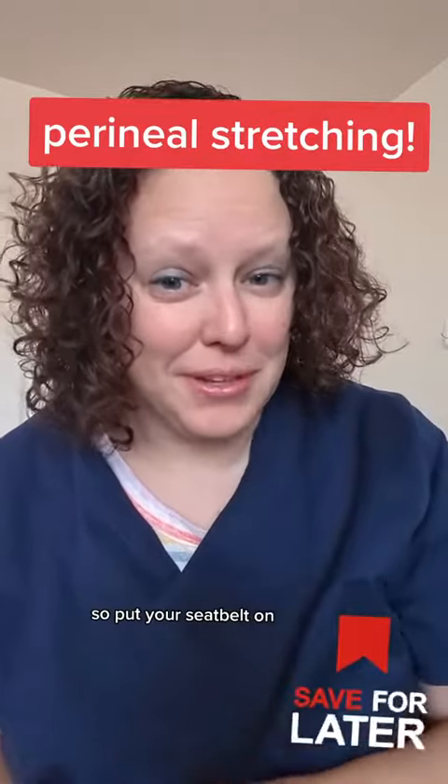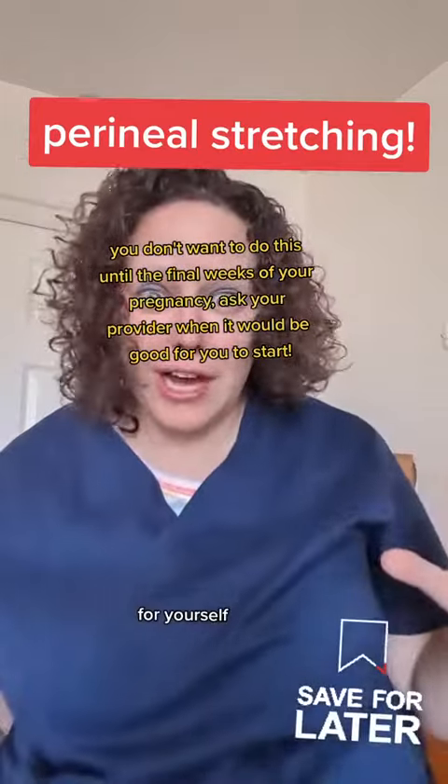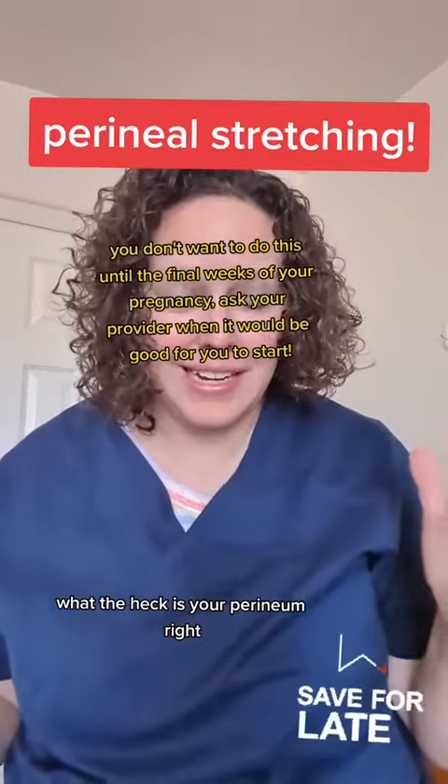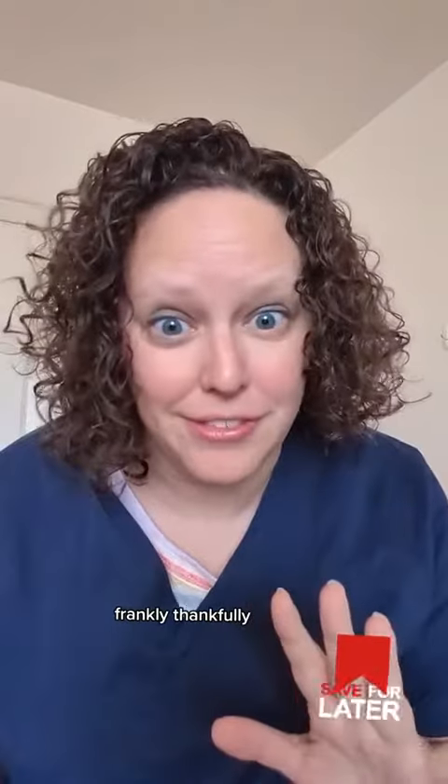This one's a fan favorite, so put your seat belt on. We're talking about perineal stretching. What can it do for you? First off, what the heck is your perineum? You probably don't know because it's not something we refer to very often — frankly, thankfully.